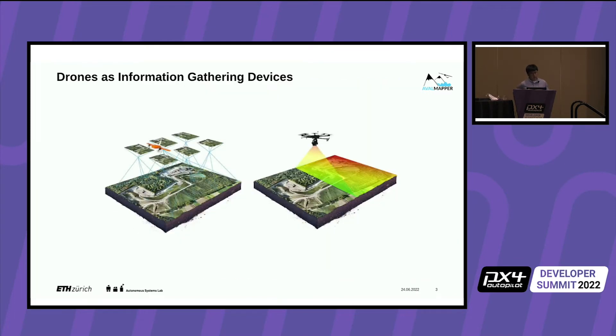I would like to focus on the use case of using drones as an information-gathering device. The normal workflow may consist of commanding waypoints and making sure that the vehicle follows specific paths, but the end user actually doesn't care what kind of drone you're flying or what path you're flying. The end user cares about the sensor data you're acquiring — essentially drones are a flying sensor payload.